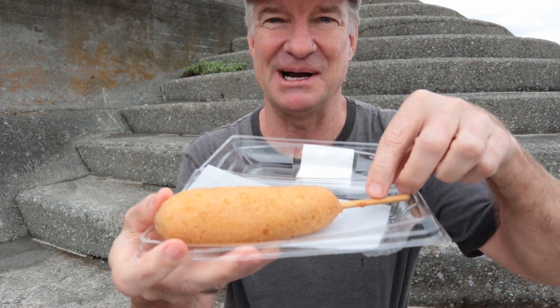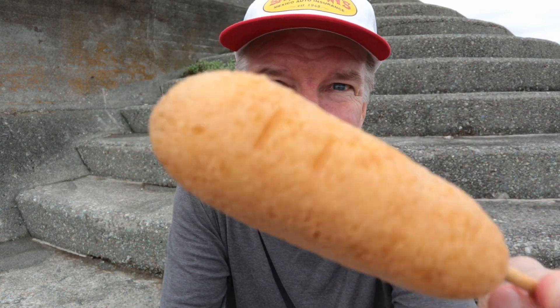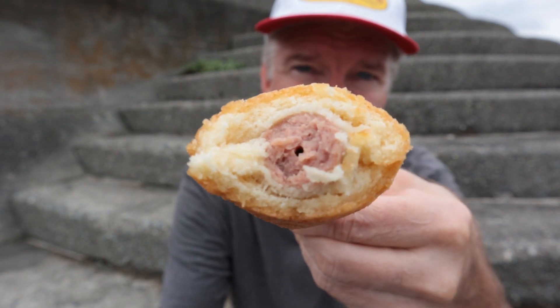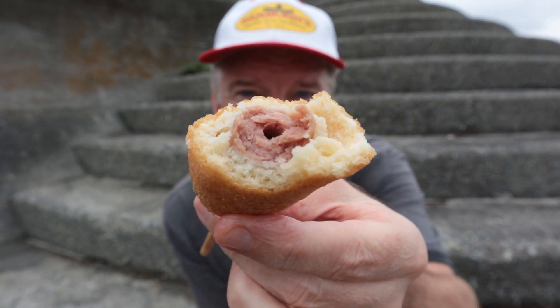Next up is something I rarely eat in Japan — it's an American product called the American dog, which in English is a corn dog. That's super sweet — it actually tastes more like cake than cornbread. It's good, it's almost like a dessert. You can hardly taste the hot dog because the cornbread is so overpowering. It's really delicious.